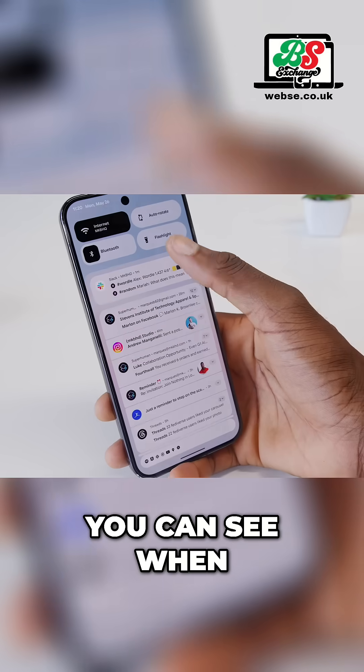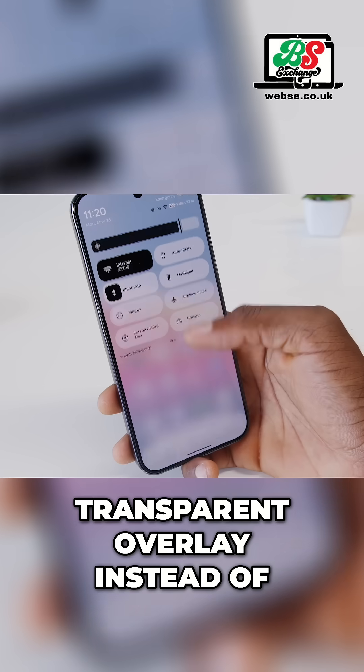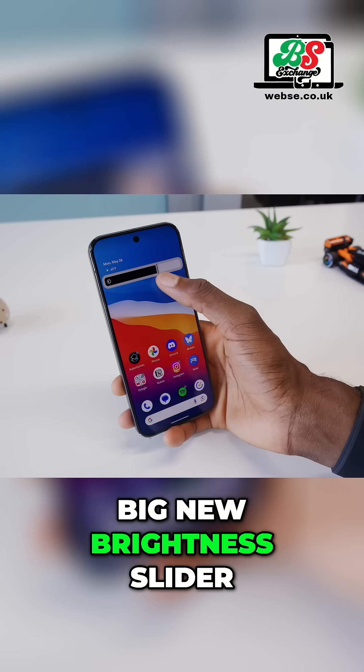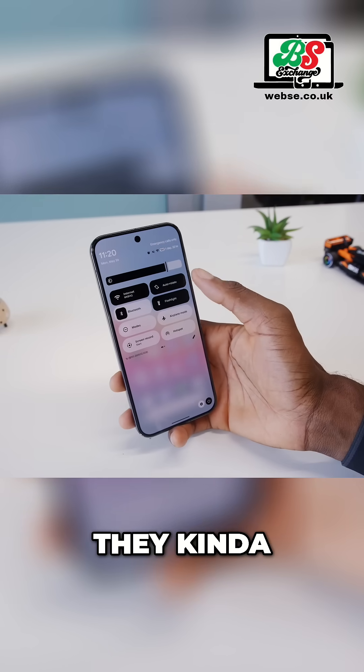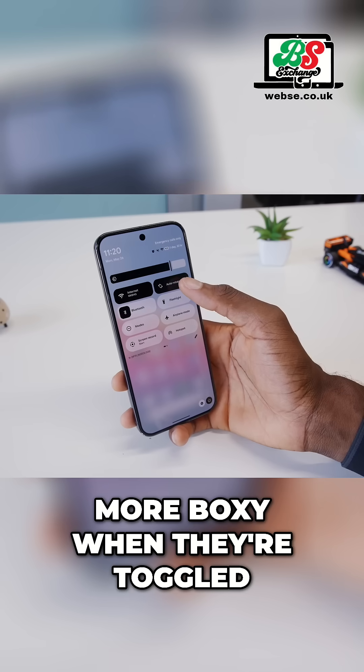On the surface, you can see when you pull down, the background is this glassy transparent overlay instead of solid like Android 15 was — kind of love it. And then there's a big new brightness slider at the top. And these buttons up here are fun — they slightly change shape from round to more boxy when they're toggled.